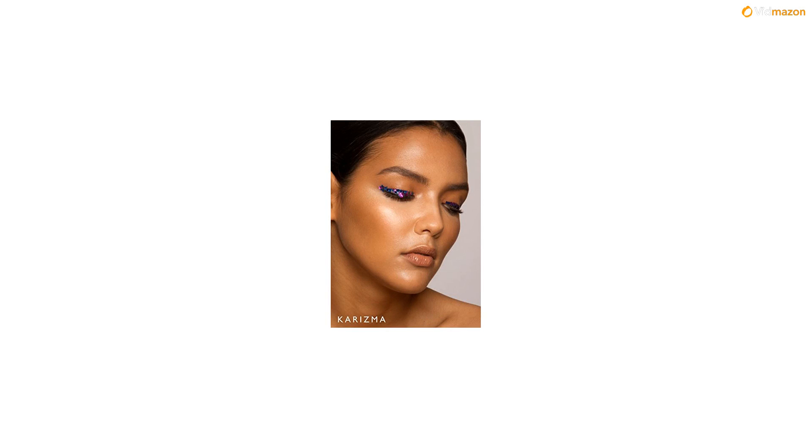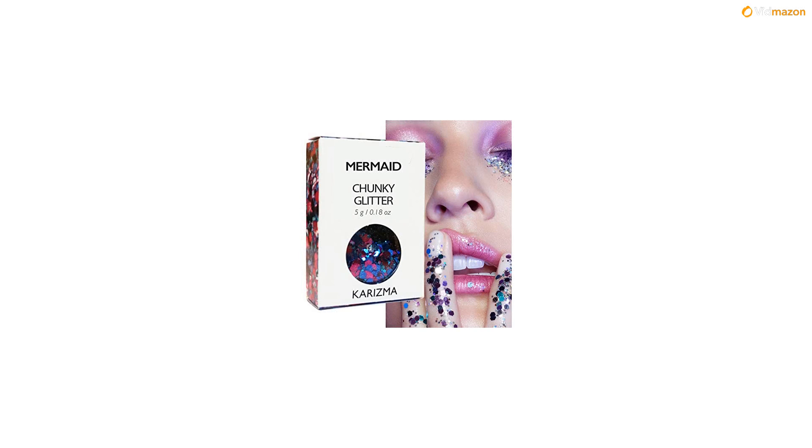Our glitters are made with high-intensity pigment and metallic shine. You will receive a 10ml pot with 5g of cosmetic glitter.